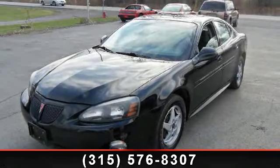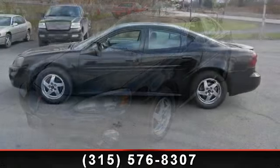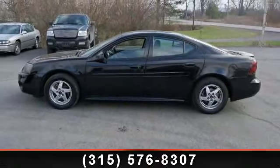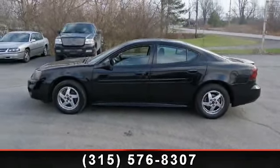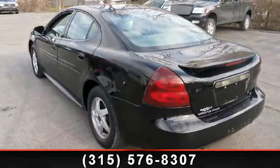Check out this 2004 Pontiac Grand Prix GT1. If you are looking for an automobile with great features, look no further. This vehicle comes with a reliable 6-cylinder engine connected to a smooth shifting automatic transmission.